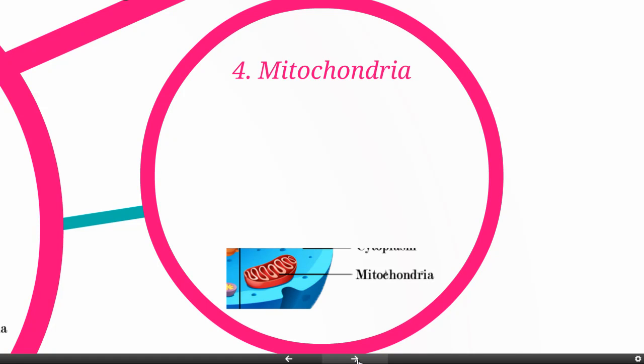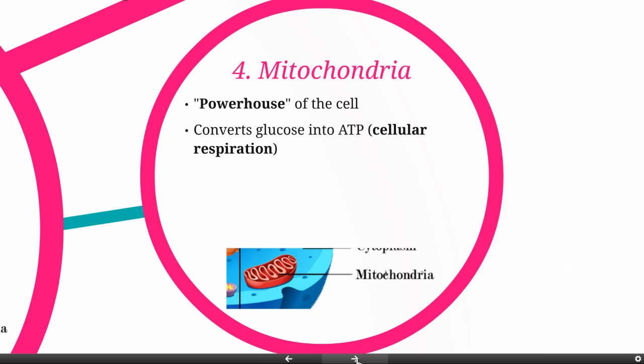Our next organelle is the mitochondria, most commonly known as the powerhouse of the cell. Specifically, what that means is the mitochondria is going to convert glucose, which is a simple sugar, into ATP through a process of cellular respiration.